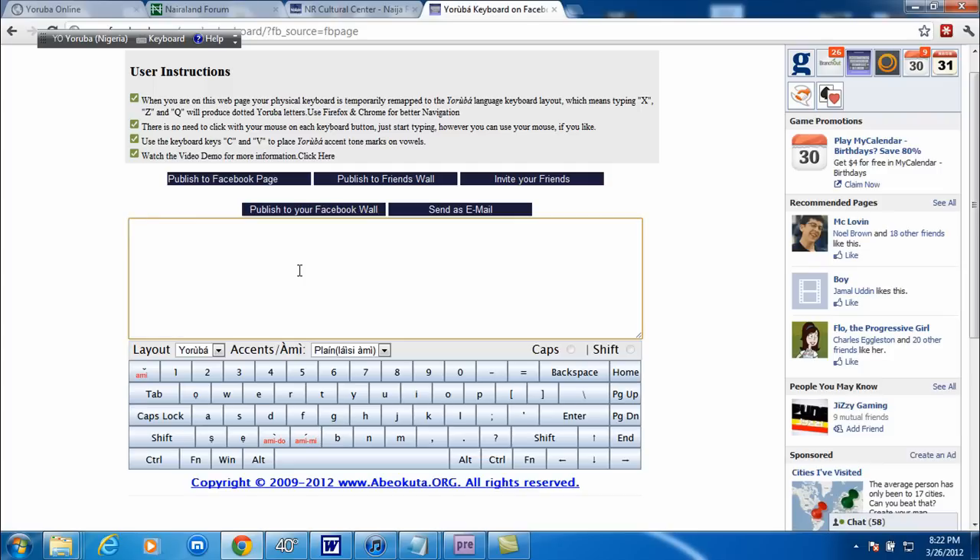I don't really feel comfortable using this — it feels like it's cheating a little bit because I have to copy and paste. But I don't really have a choice for Yoruba because of the reason I just explained. I don't believe in typing in regular English without the accent marks. You'll notice a lot of people from Nigeria do that, but I like to type it correctly.